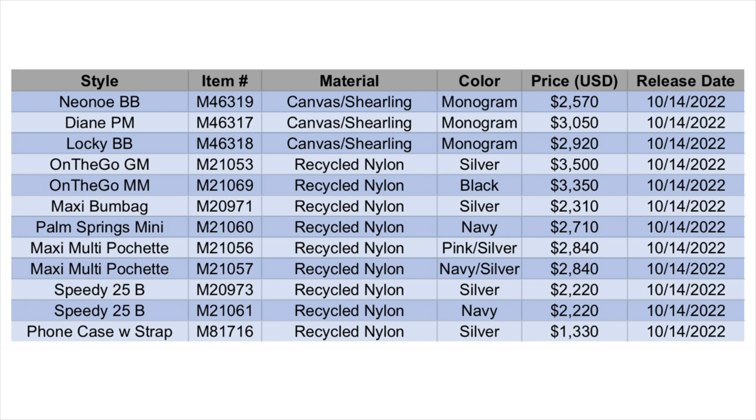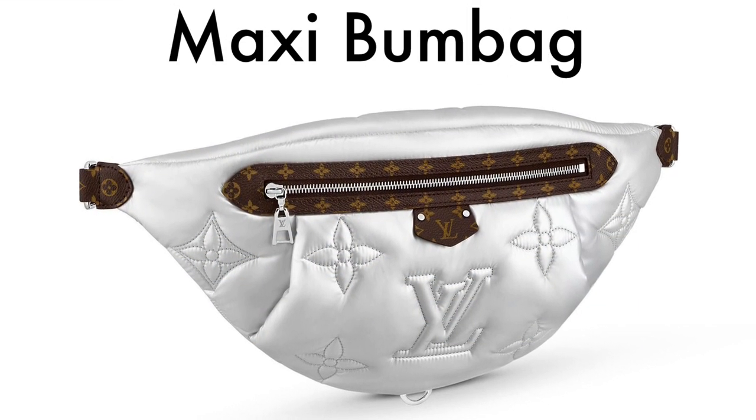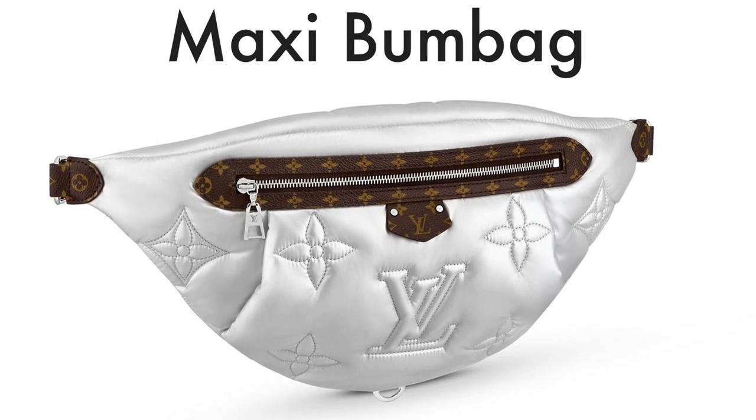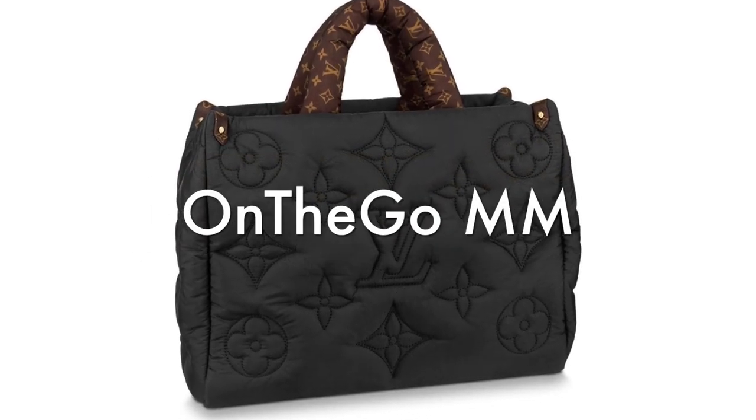You can see here there are a lot of pieces included in this collection. I've inserted some photos — not every single piece, but most of them. There's silver, which we just saw on the maxi bum bag.